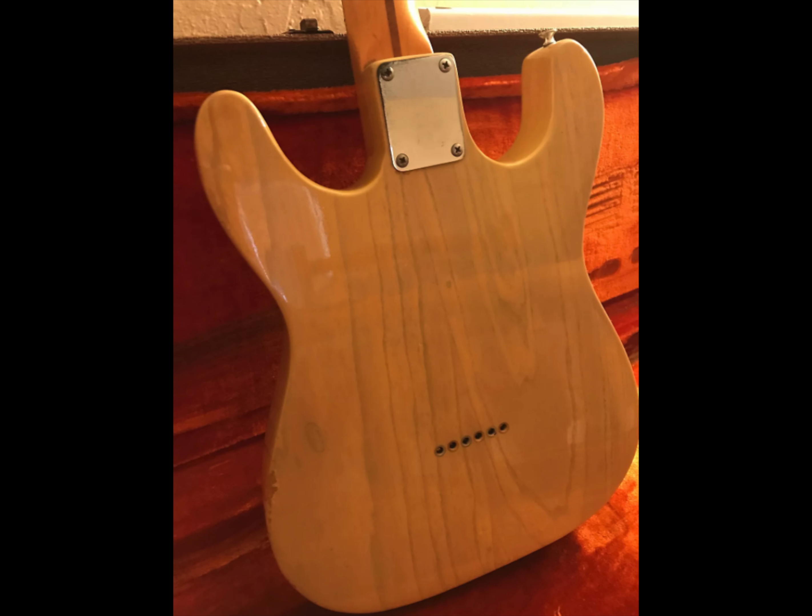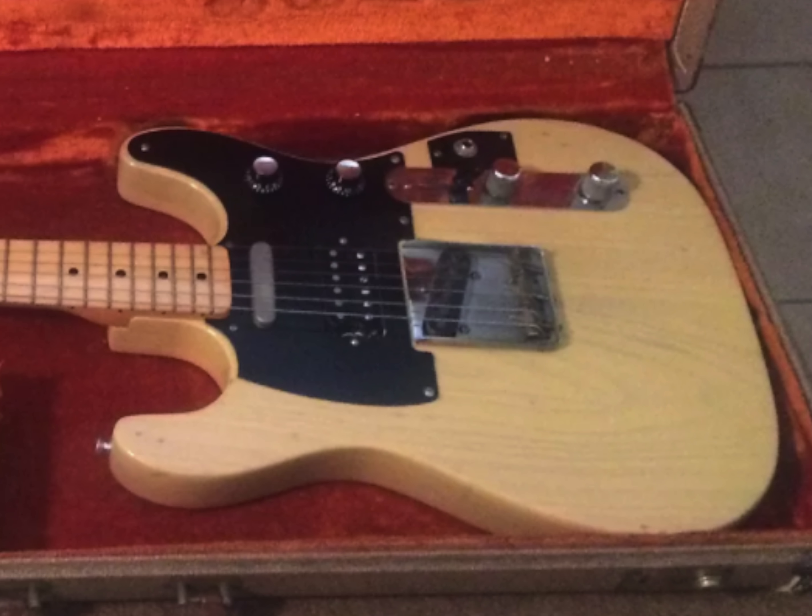First off, this Tele has had a portion of its body hacked off to give it a double cutaway vibe, and then it was refinished to hide the intrusive process.